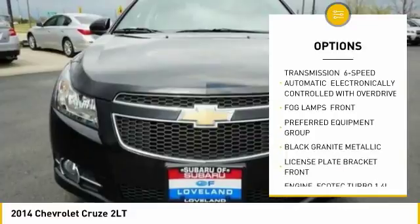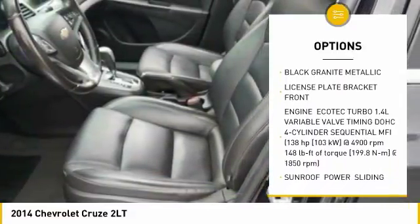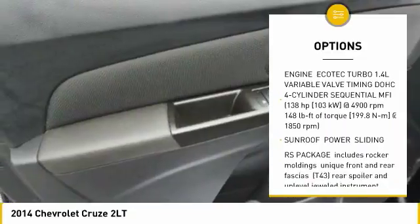Power sunroof, remote engine start, cruise control, fog lamps, remote keyless entry, rear spoiler, four-piece floor mat set.